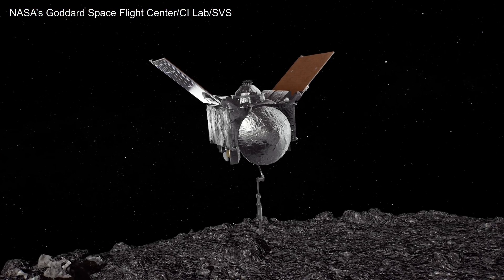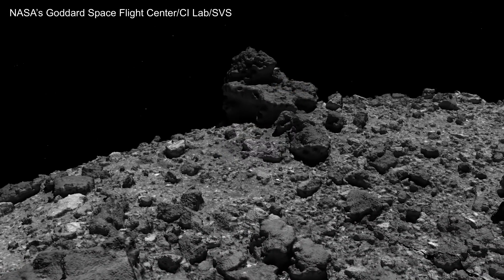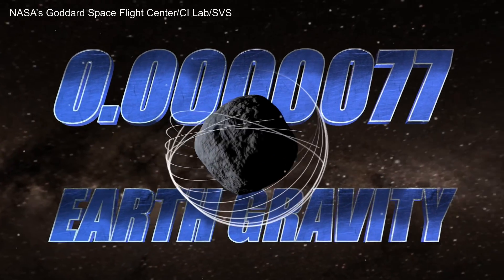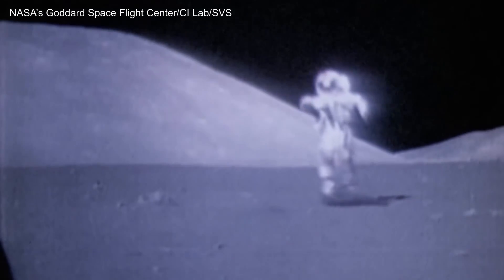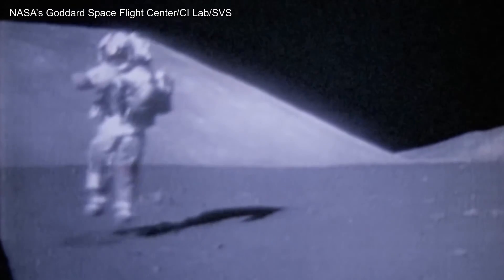Thanks to OSIRIS-REx, we now know that Bennu's surface is not held together by cohesion, but by gravity — or microgravity, with a minute tug less than 1/100,000th the pull of Earth. On the Moon, gravity is 16% as strong as it is on Earth, and more than 16,000 times stronger than it is on Bennu.